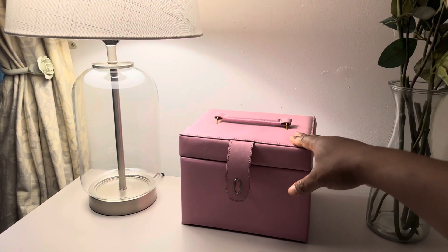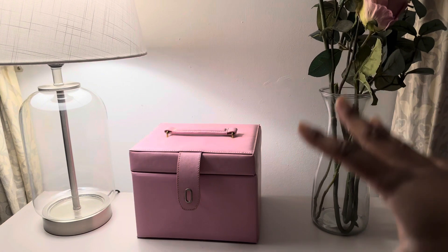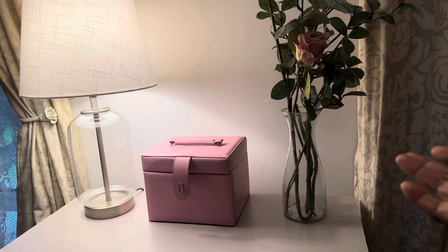I've decided to move my jewelry box over here because when it comes to accessories, I really want to start wearing my accessories more. And it goes with the pink rose as well.